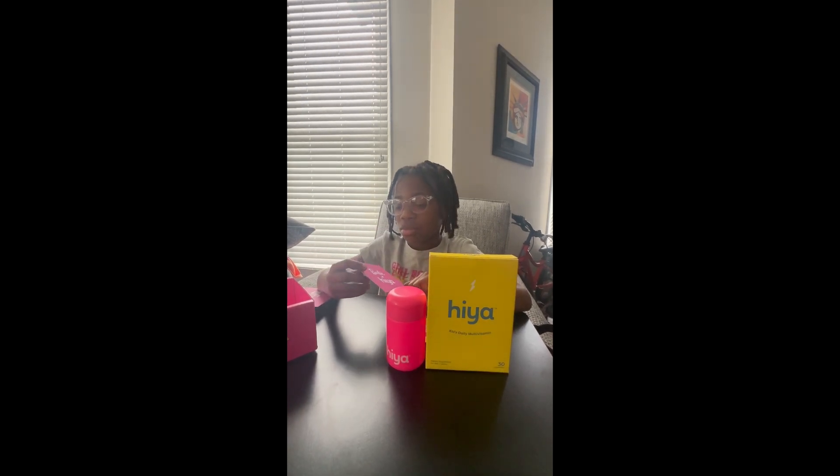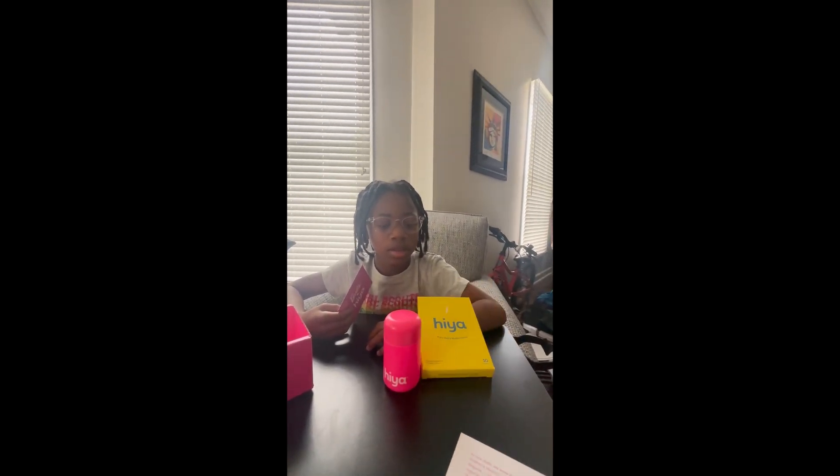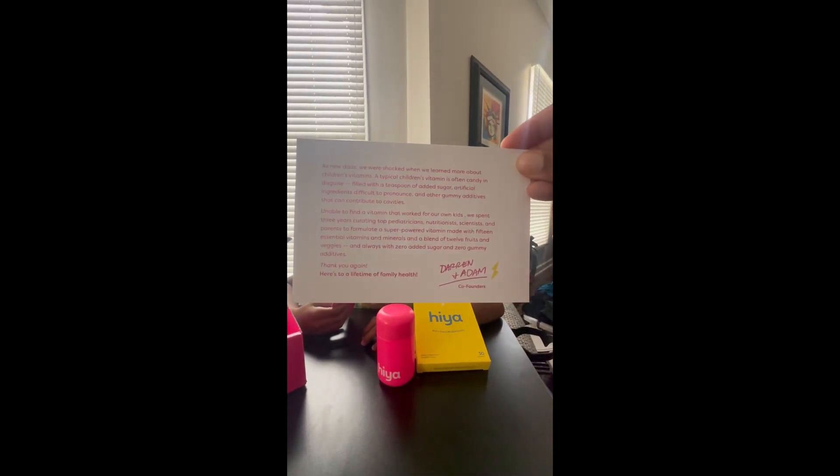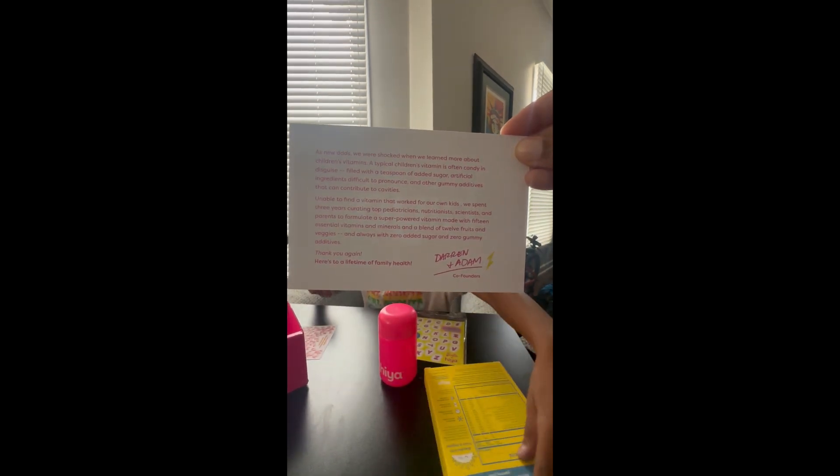This is a limited edition, and it says, can you find the hidden pair of sunglasses? Oh, nice. Let me see the card over there. Let's see what it says. It's just a thank you from the co-founders of Haya.